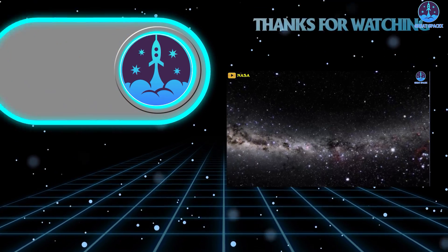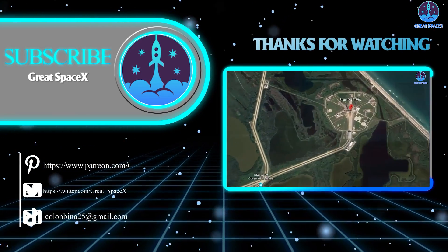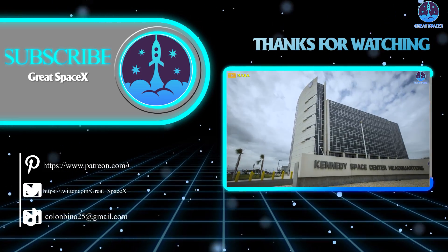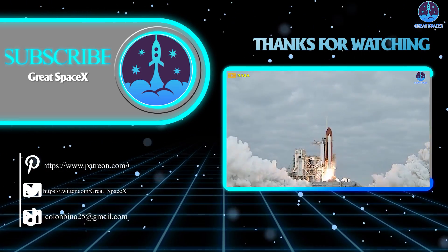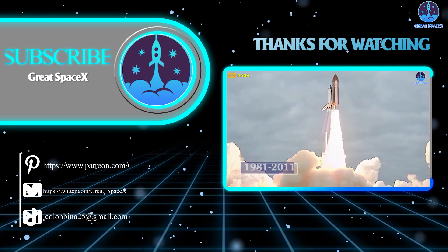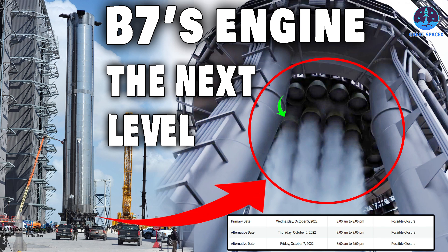And that's about it for today's episode. Thank you so much for watching, and if you enjoy what my team and I are doing, you can become a patron through our Patreon link in the description below. Otherwise, as always, this is Kevin with GreatSpaceX, and my team and I will see you next time.